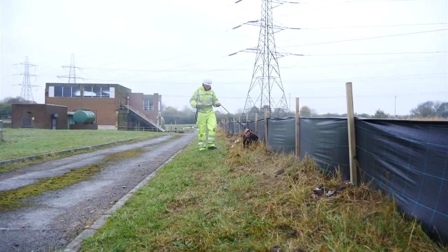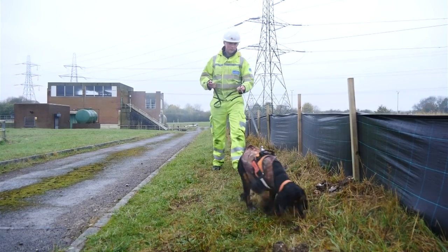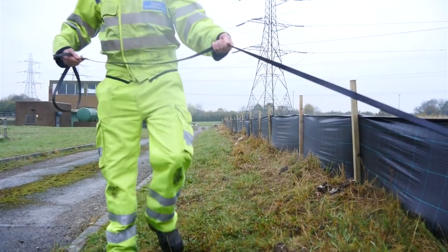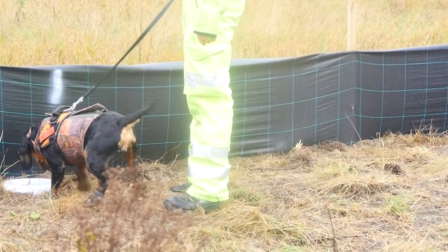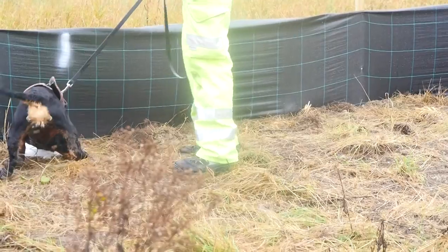Great Crested Newts are a protected species under European law, so they're protected in this country. It's an offence to disturb newts, to kill newts, and to disturb their habitat, including water bodies and terrestrial habitat such as this grassland.